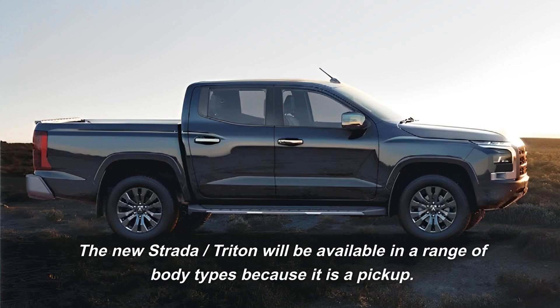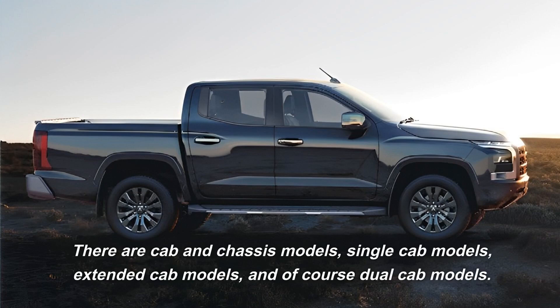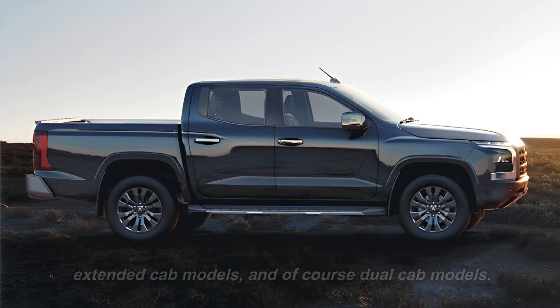The new Strata Triton will be available in a range of body types because it is a pickup. There are cab and chassis models, single cab models, extended cab models, and of course dual cab models.